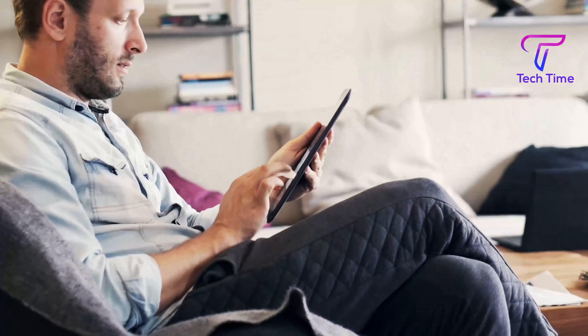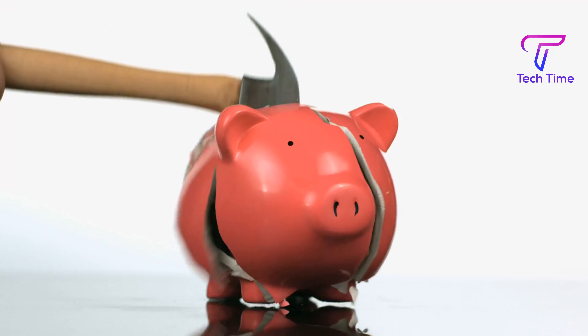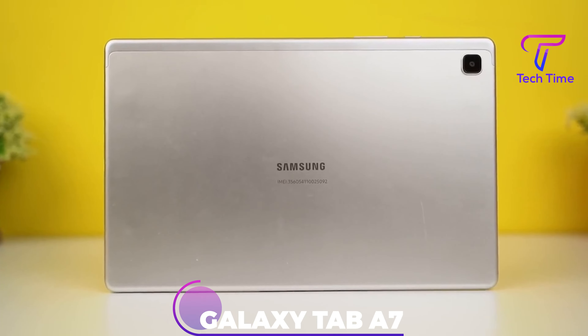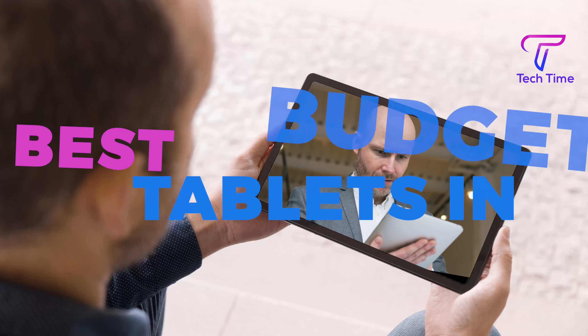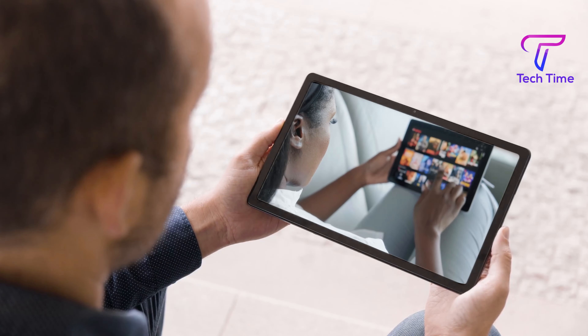Mobile gadgetry has been all the rave lately. However, with luxury comes price and getting a good tablet doesn't come without breaking your bank. That's where the likes of the Galaxy Tab A7 and Amazon Fire 7 come in to offer you great performance without emptying your purse. Here are the top 5 best budget tablets in 2022 you can actually buy right now.